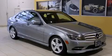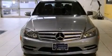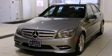This is a 2011 Mercedes-Benz C300, a great fit and finish. It features a 3.0-liter six-cylinder engine, an automatic transmission, and all-wheel drive.